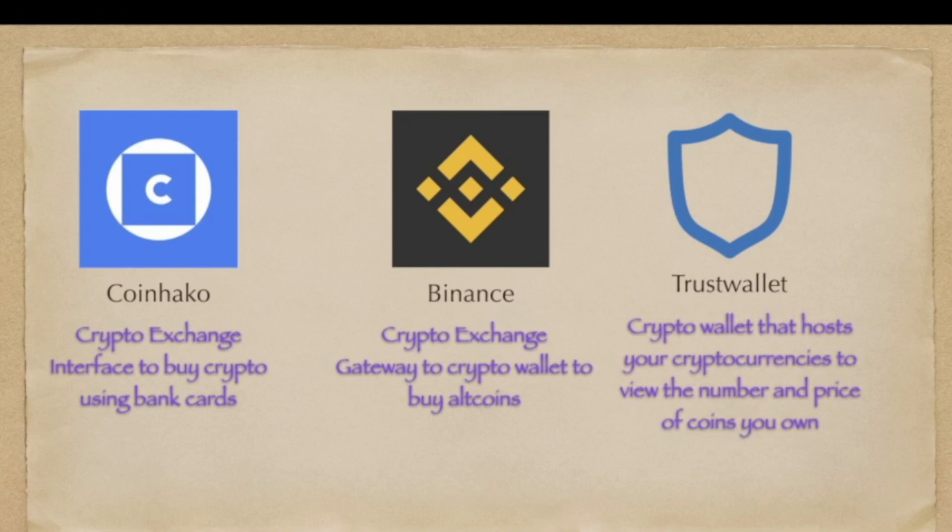TrustWallet is a crypto wallet that hosts your cryptocurrencies to view the number and price of the coins that you own. Basically, your TrustWallet is a placeholder or a container of the coins that you are owning. One of the sources of these coins is CoinMarketCap, which acts as your cryptocurrency marketplace or a database of all the existing crypto coins around the world. These addresses are being transferred to TrustWallet using another app that is used to swap the addresses accordingly. The trading workflow using these three different apps is not as convenient as in the past, but a little extra effort is worth it in terms of the gains we are aiming for in the cryptocurrency world.